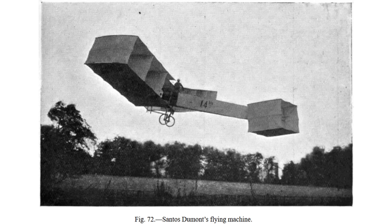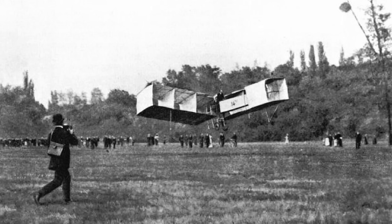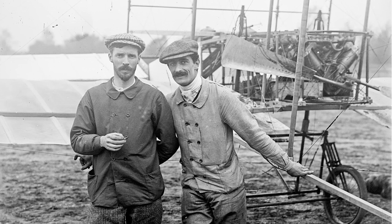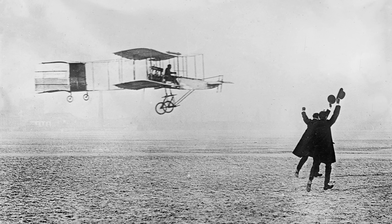The Antoinette V8 powered a number of successful early aircraft like the 14B, in the first significant powered flight in Europe in 1906, as well as Henry Farman's Voisin biplane during his one-kilometer circular flight in 1908, among other aircraft.